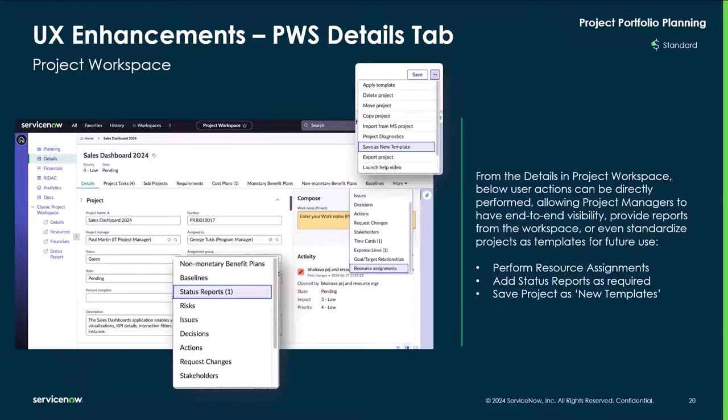Here are some of the newest enhancements in the project workspace. Within the detailed tabs of the project workspace, users can directly access and perform actions, allowing project managers to have end-to-end visibility, provide reports for projects from the workspace, save a standardized project as templates for future use, and perform resource assignments.